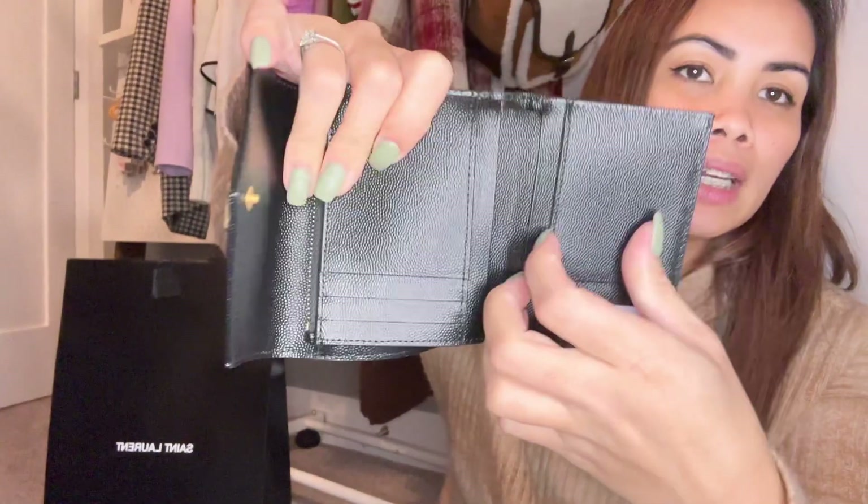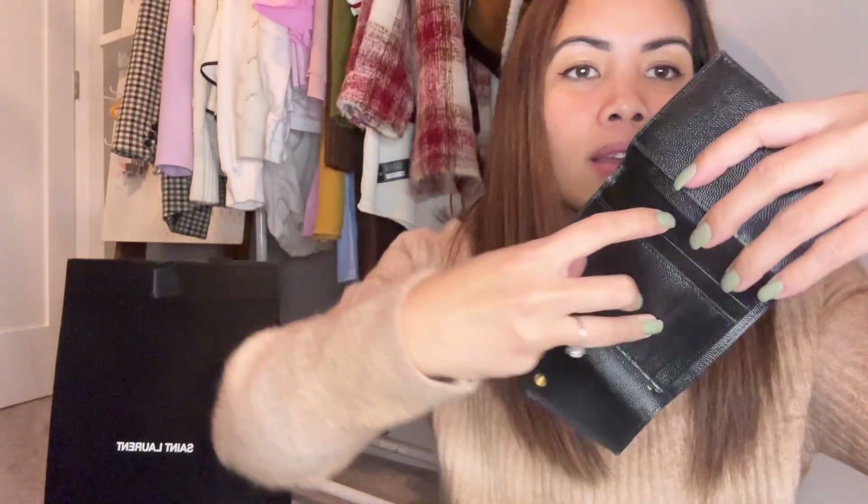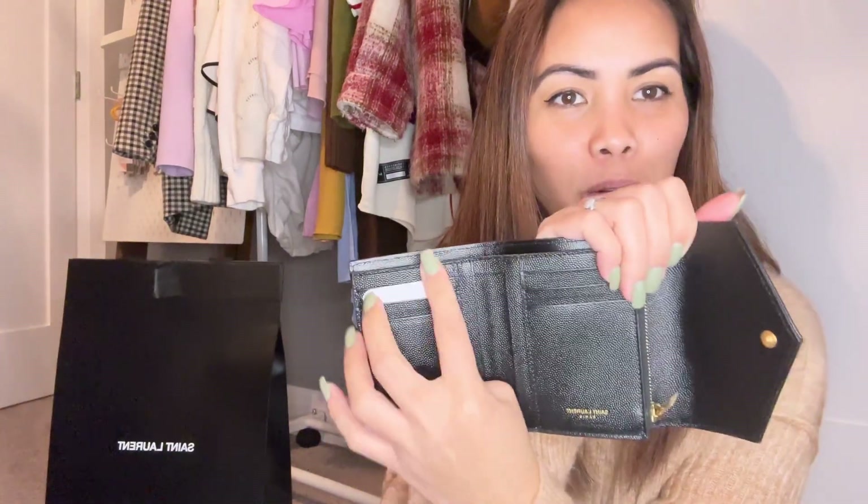It has one, two, three, four secret pockets. And then there are card slots here too. There's a zipper that you can open and close. It has so many functions!